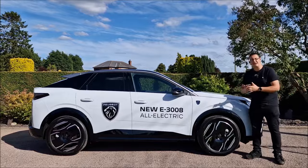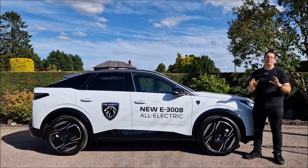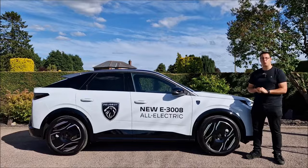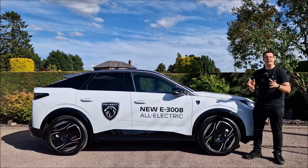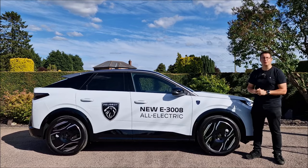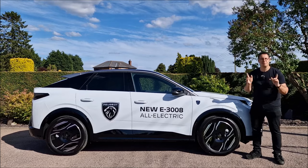I've been given it to have a play with by the team at Taylor's Peugeot here in Boston, and there's going to be a full review and walk-around coming to the channel soon. However, one thing I really wanted to do was check out the range in a real-world test. It's not going to be a scientific test, but that is what this video is going to be.